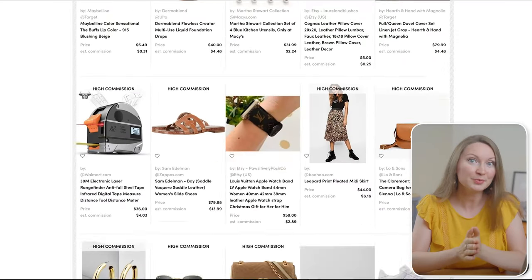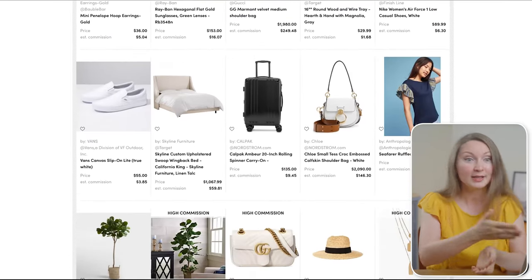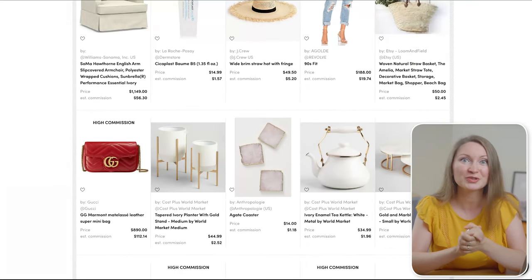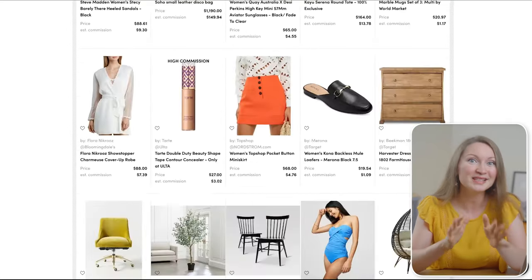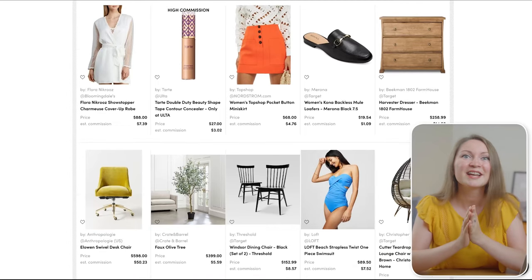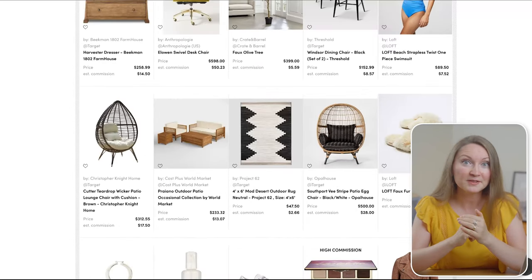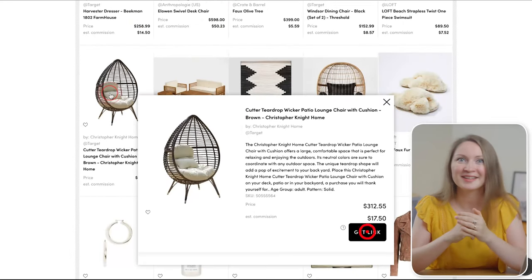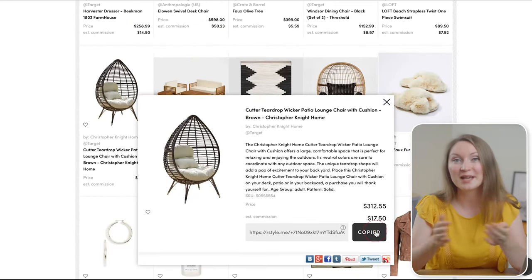I'll open the trending products on RewardStyle right now and you'll see the popular categories here are similar to what's popular on Pinterest, so it will be easy to find lots of products to promote. To get an affiliate link, just click on a product and then click 'get link.' You just need to paste it somewhere on Pinterest. Stay tuned as I'll show you in the next steps how to make pins, tag affiliate products to them, and how to generate income from your Pinterest account.